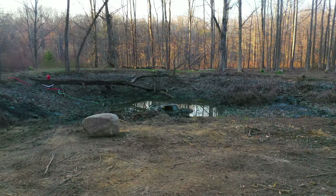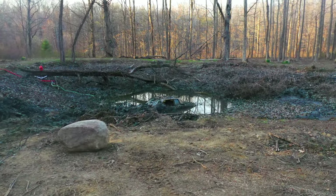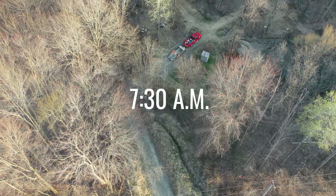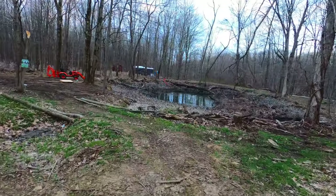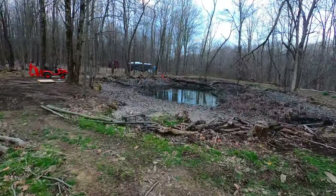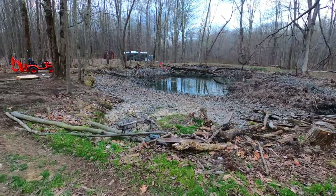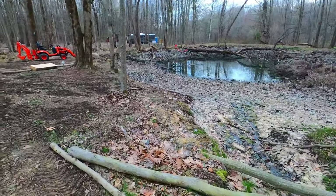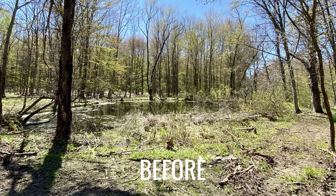This might be the most epic thing that's happened here on the property. If you've been following along in the last two videos, you're probably aware that we are working on the pond, trying to restore this old pond.